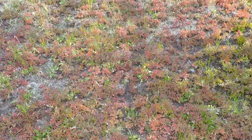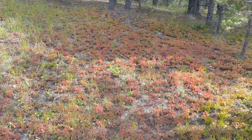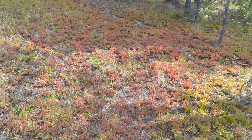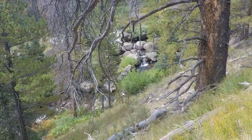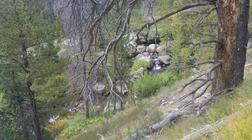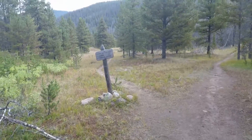I'm not sure what this plant is, but it turns red in the autumn, which is almost September — just a couple days away. It's kind of pretty. This is Corral Creek.